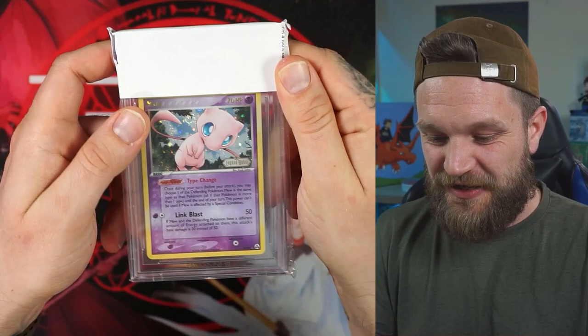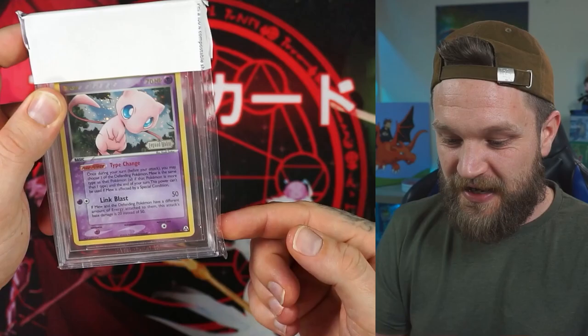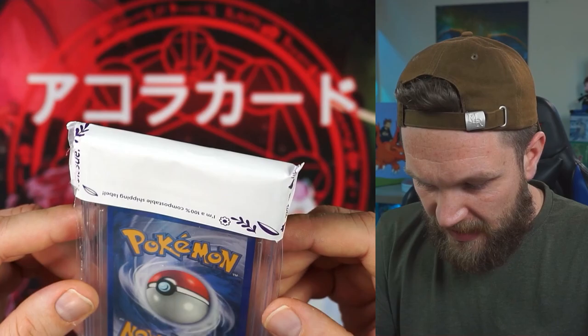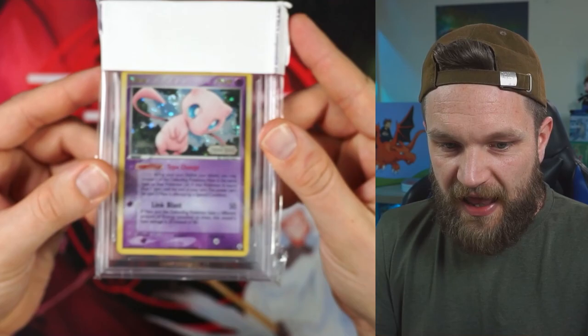The first one is the Legend Maker Mew. I had to cut down the side of the team bag to be able to access it and see what the grade is. I remember sending this and I was really confident that we were going to get a really solid grade. It's a beautiful card — I don't see any whitening or anything. I know Beckett are hard, but I was really hoping we'd at least get a 10 for this.